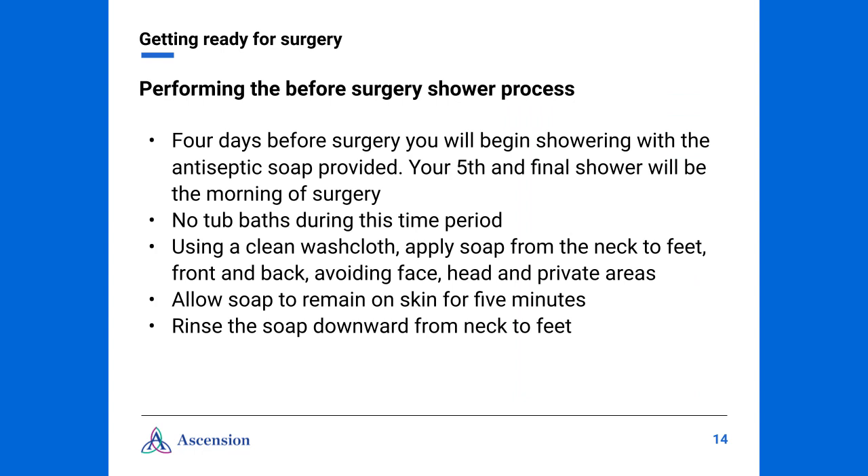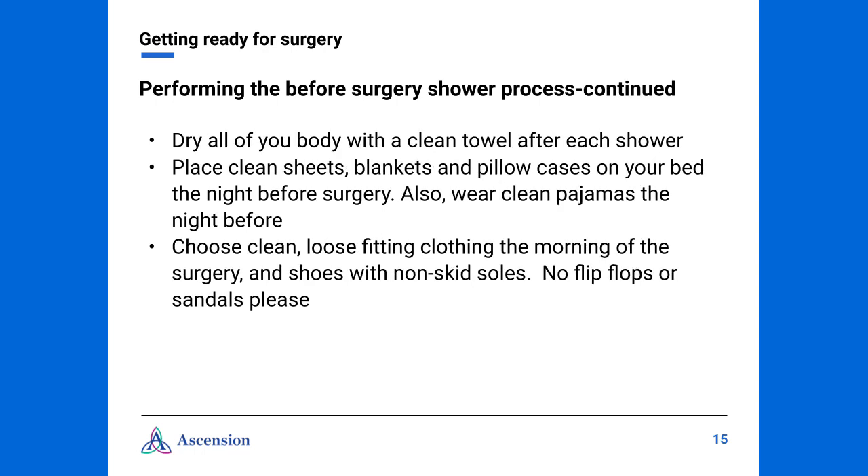Four days before surgery, you will begin showering with the antiseptic soap provided. Your fifth and final shower will be the morning of surgery — please avoid all tub baths during this time period. Each time you get into the shower, we ask you to use a clean washcloth; you may also use a shower poof. Apply the soap from your neck to your feet, front and back, avoiding the face, head, and private areas — you can use your regular soap in the private areas. Please allow the soap to remain on your skin for five minutes, then rinse the soap downward from your neck to your feet. As you get out to dry your body, we ask that you use a clean towel each time.